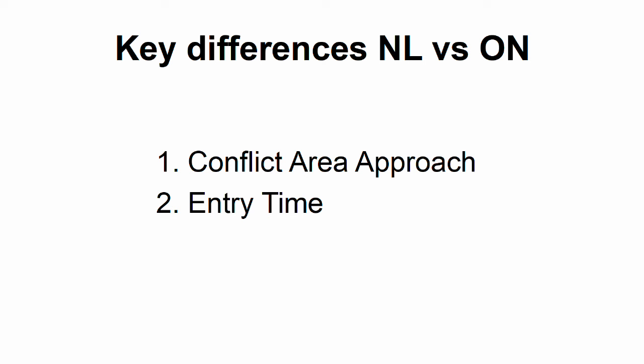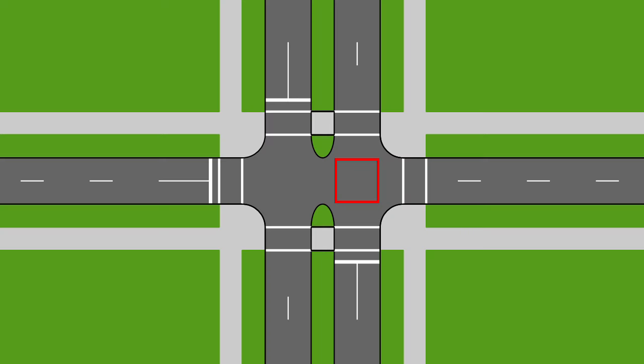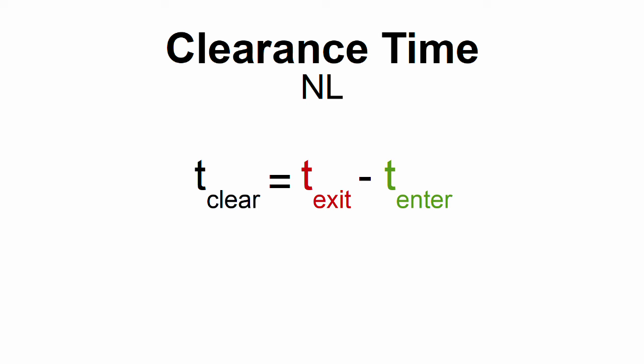The other main feature which Dutch calculations add is the concept of entry time. Everything we've talked about so far falls under the concept of exit time — the time that the previous traffic needs to exit the conflict area. But once the car has exited that area, it might still take some time for the vehicles in the next phase to actually get to that area, depending on how far back the stop line is. That time is known as the opreiteite in Dutch, which I'll call the entry time in English. In the Netherlands, the clearance time is calculated as the exit time for the previous phase minus the entry time for the next phase.